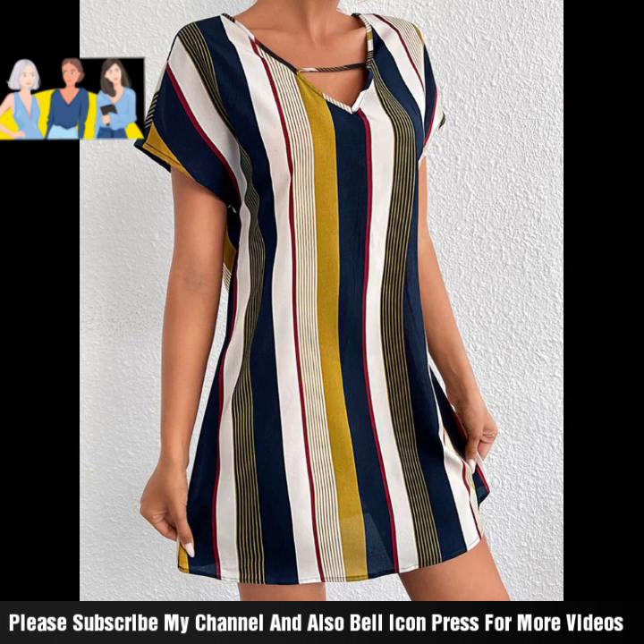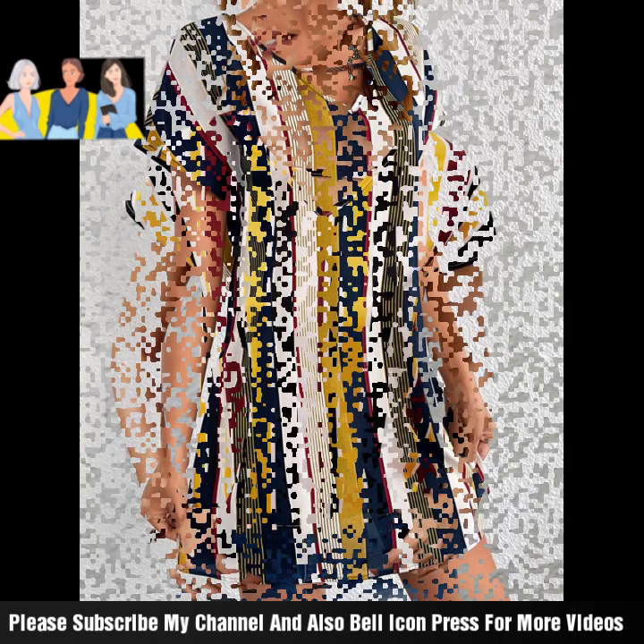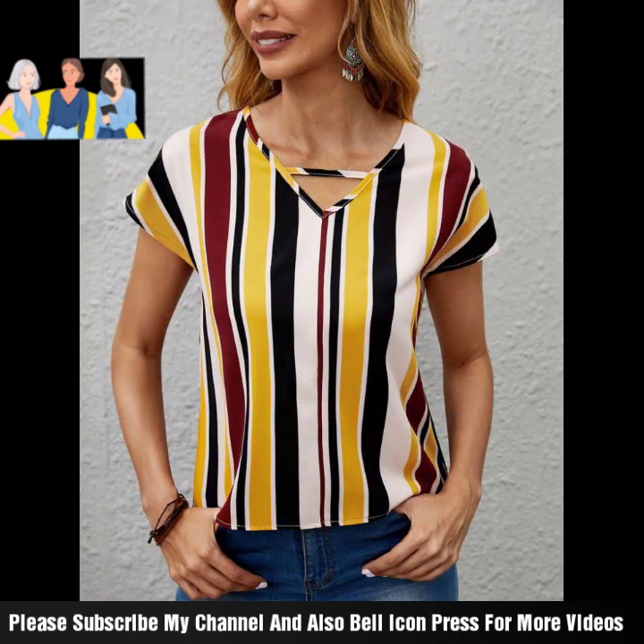Very good ideas. If you want to share with any family or friends, you can share and look at this style too.